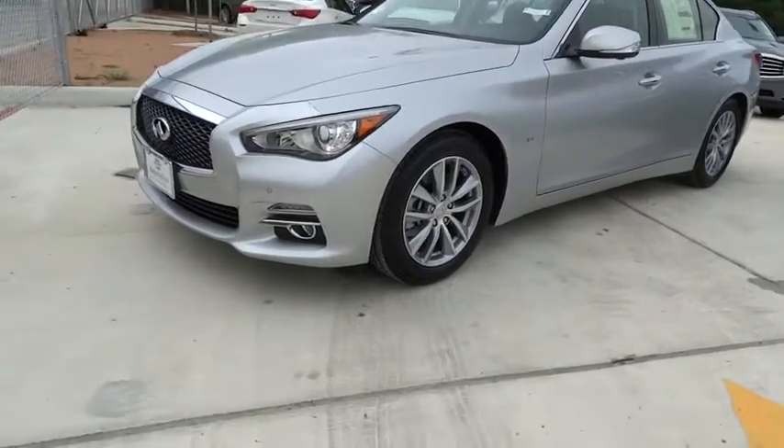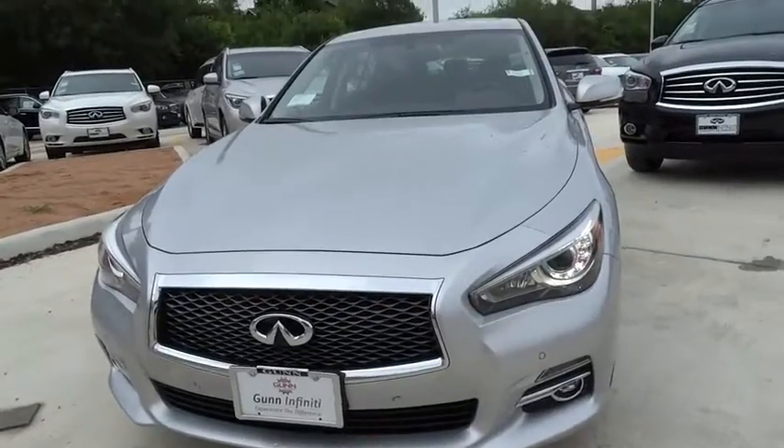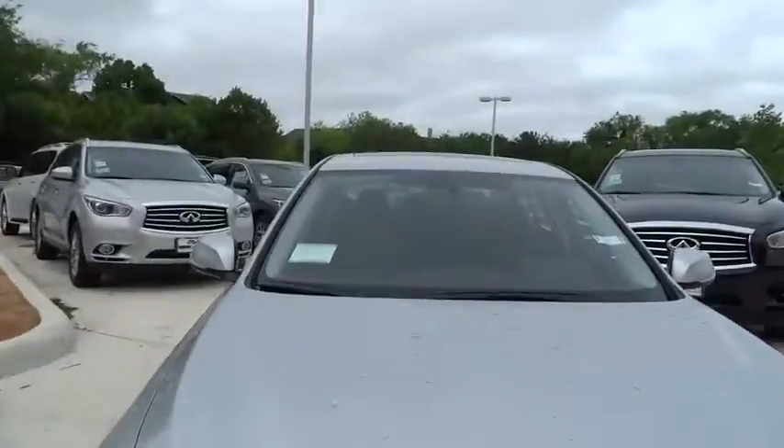The 2015 Infiniti Q50. The Q50 has elevated design expression by breaking all the design rules.